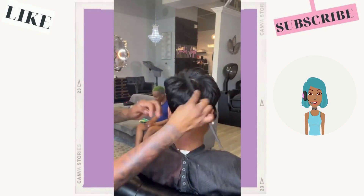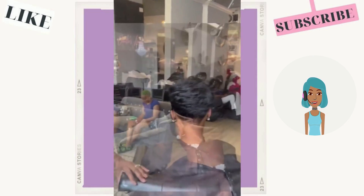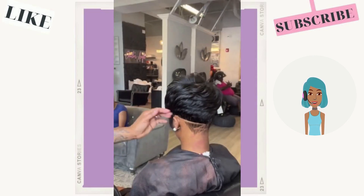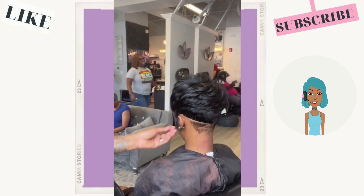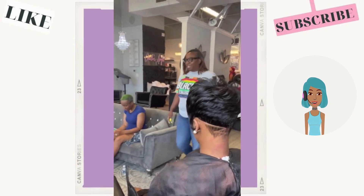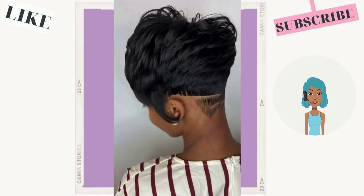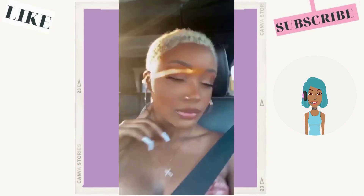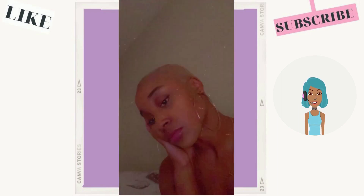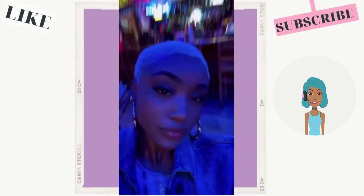Then we see another classic black mushroom pixie with a zigzag pattern going in the back — lots of volume and movement with this one. Then we see a little blonde pixie cut, or you could also say this is a fade as well.